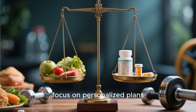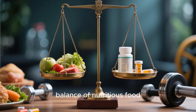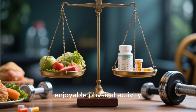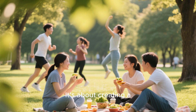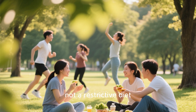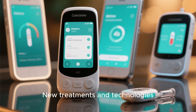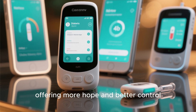Modern approaches focus on personalized plans. It's about finding the right balance of nutritious food, enjoyable physical activity, and if needed, medication. It's about creating a sustainable lifestyle, not a restrictive diet. New treatments and technologies are constantly being developed, offering more hope and better control.